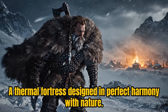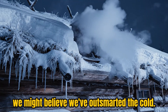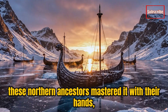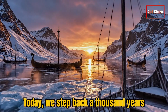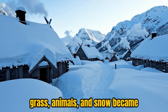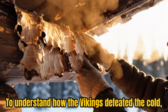In our modern world of thermostats and central heating, we might believe we've outsmarted the cold. But long before electricity, these northern ancestors mastered it — with their hands, their instincts, and their will to endure. Today, we step back a thousand years to uncover how a house built from dirt, grass, animals, and snow became one of the smartest survival systems ever made.